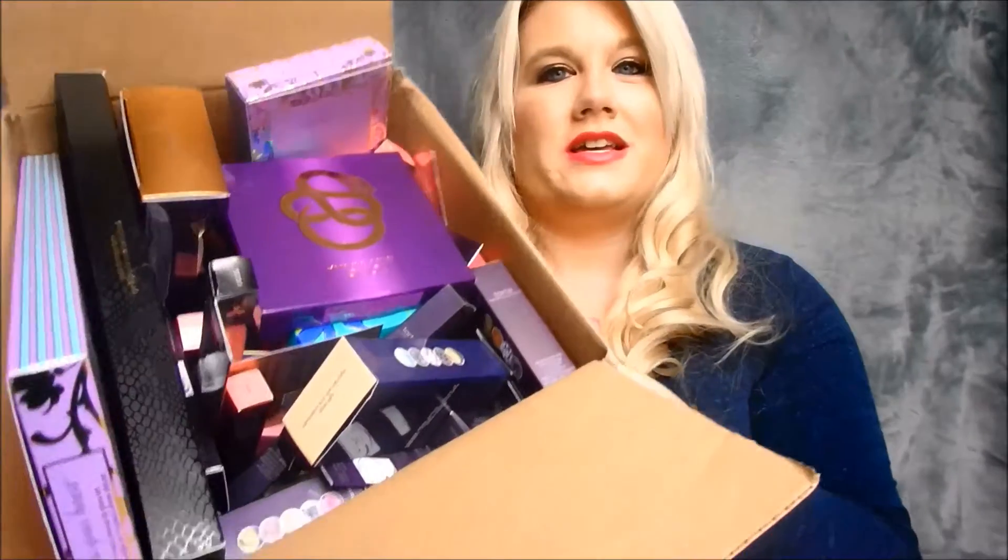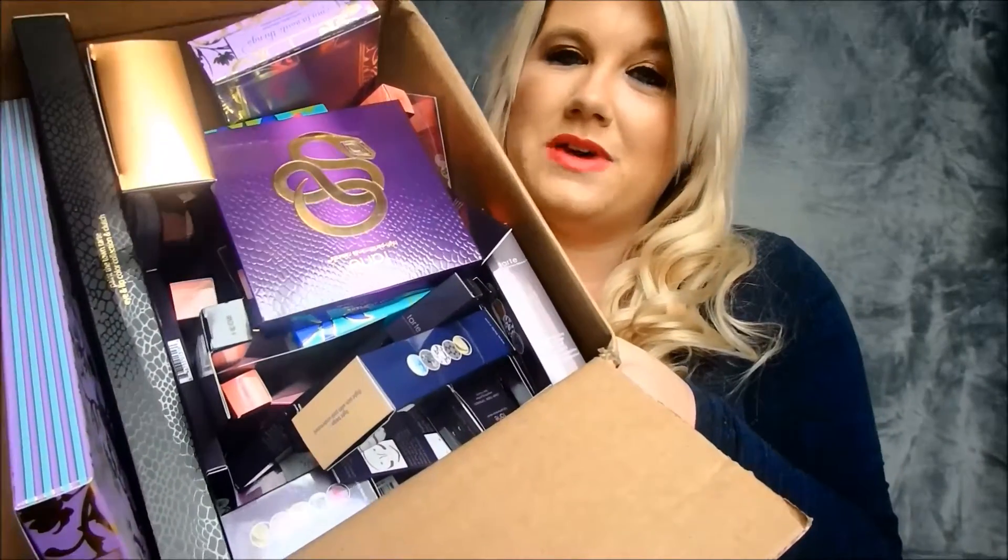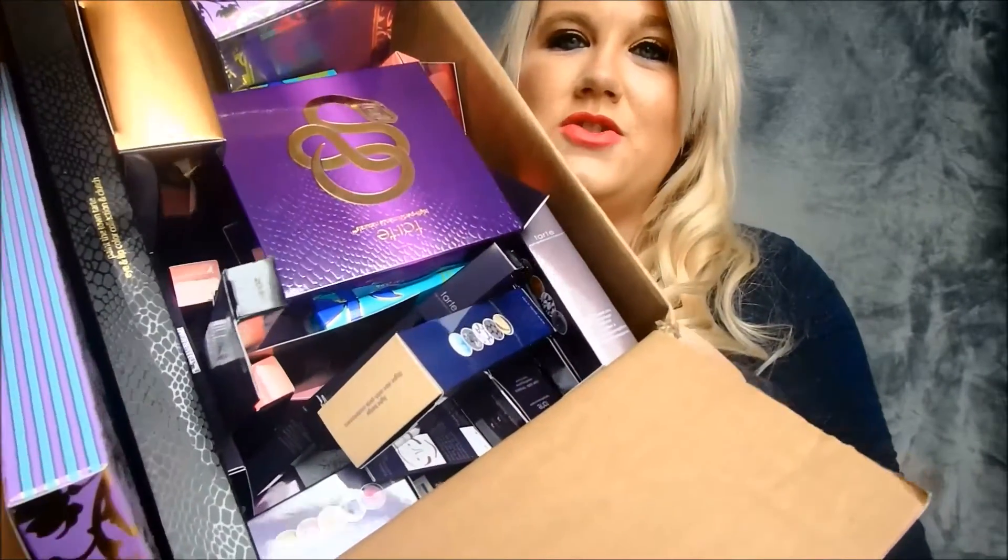Hey guys, welcome back to my channel! Today I have a very exciting video. It's been almost a month and everybody has been waiting for me to do this. The day is finally here where I'm going to do the biggest Tarte Cosmetics haul I have ever done, and possibly that you might have ever seen. I have this huge box of goodies and I'm going to go through it, do some swatches, and give you my opinions on the products.